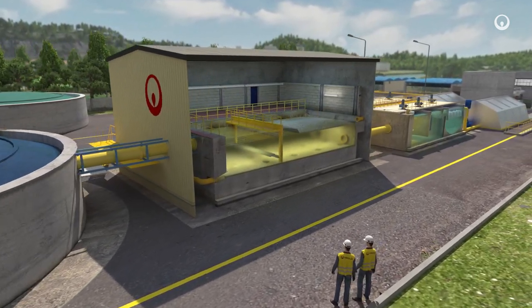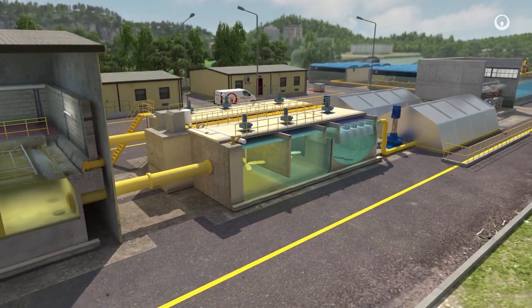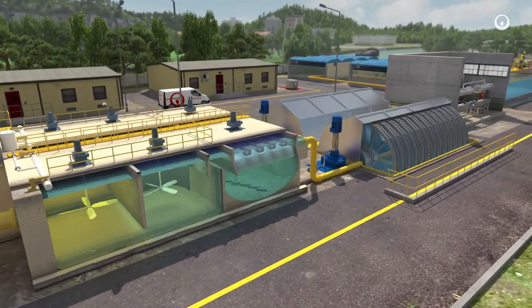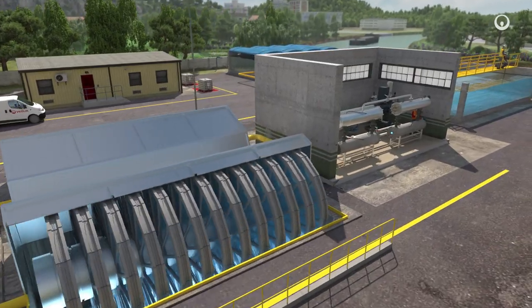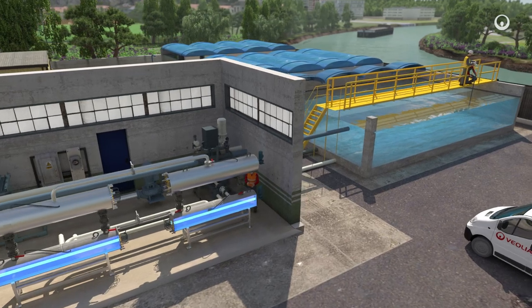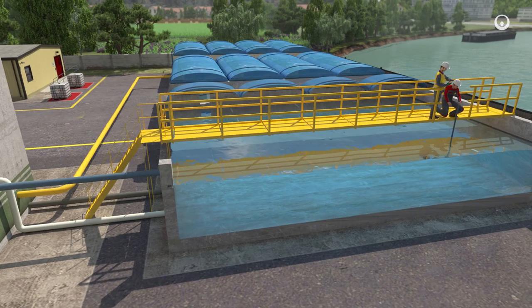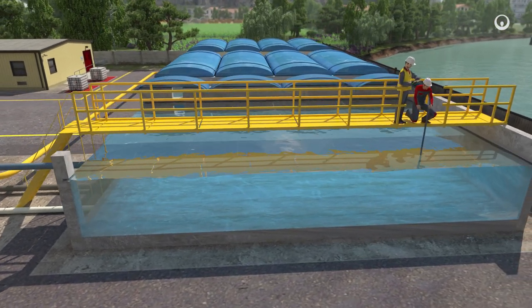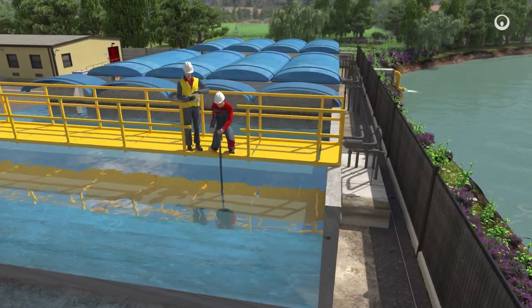Settling tanks and biological treatments remove organic and mineral pollution from the water. Fine membrane filtration may also be used, in combination with physicochemical disinfection, to remove microbiological pollution. The treated wastewater meets all the regulatory, environmental and health requirements depending on each particular type of use. It is totally safe to reuse.